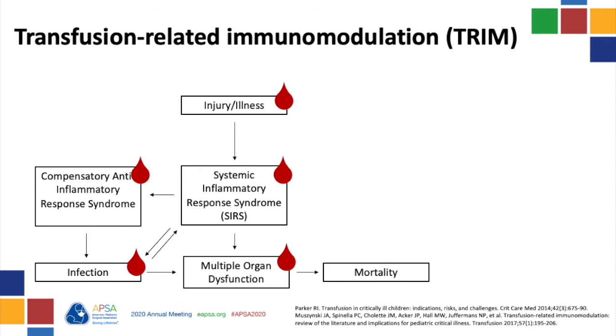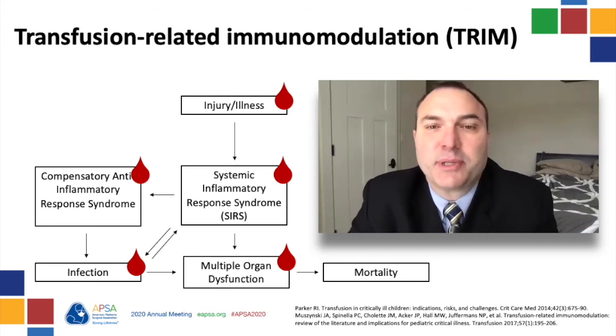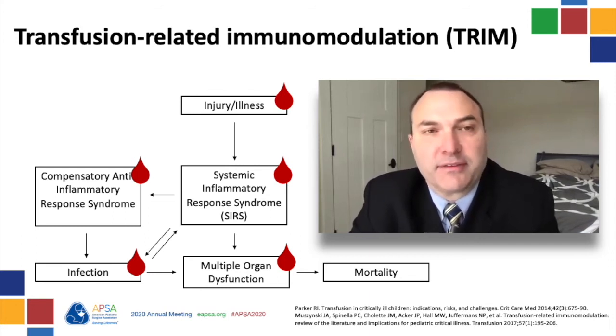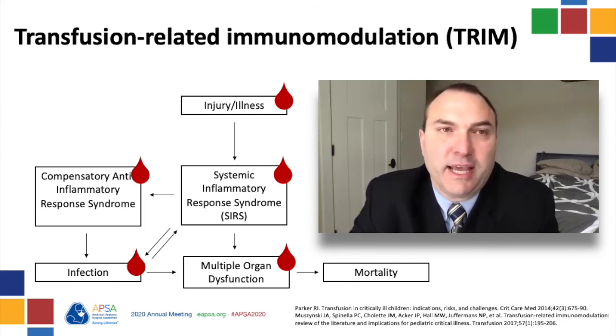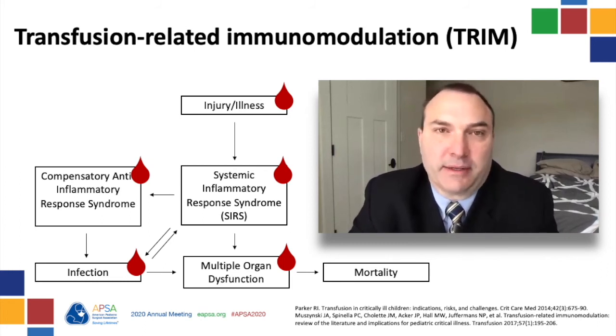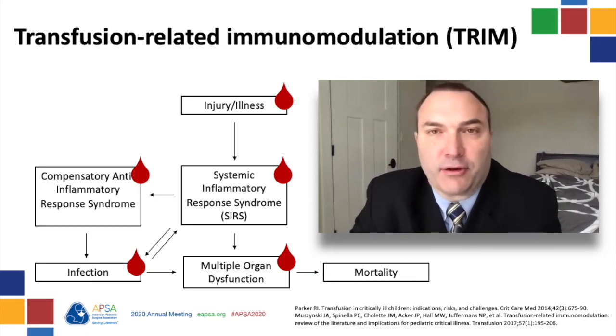If our patient has now developed a nosocomial infection after her transfusion, could this be related? It certainly could. Transfusion-related immunomodulation, or TRIM, is not completely understood but certainly can alter a patient's immune system function during the course of an ICU admission. It's thought of as a two-hit hypothesis where the patient's immune system is already occupied with an immune response to critical illness, and then a transfusion distracts and dulls the immune response. TRIM has been associated with nosocomial infections, the recurrence or spread of cancer, and interestingly, improved renal allograft survival.